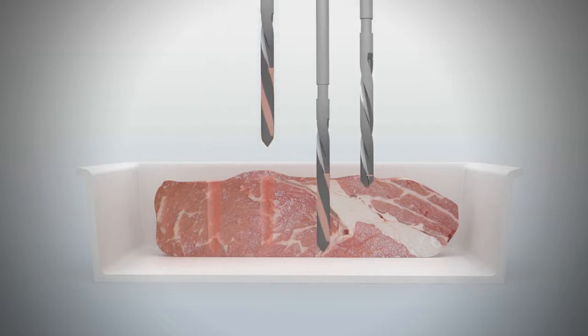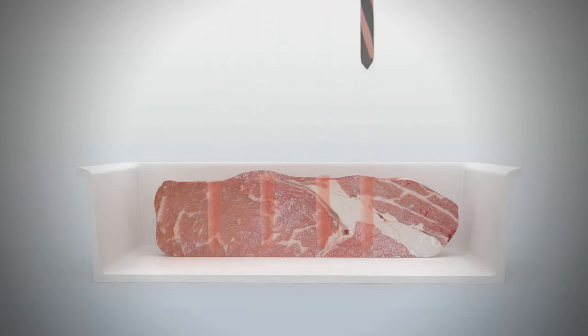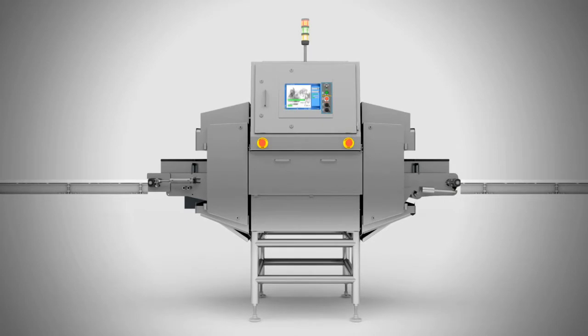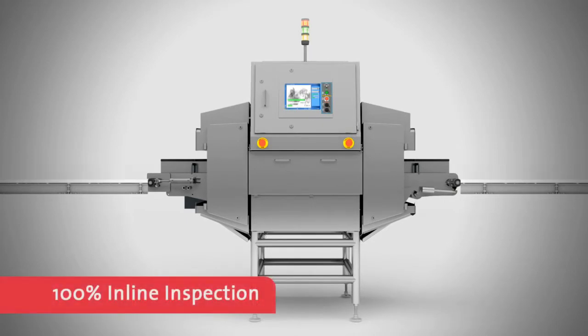100% inline inspection with Eagle's fat analysis systems negates the need for skilled technicians in the core sampling process, as well as allowing fat analysis to be done in real time.